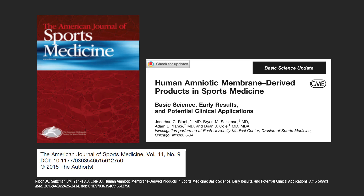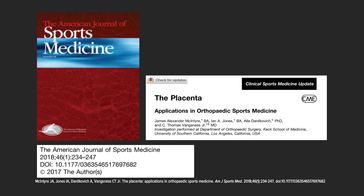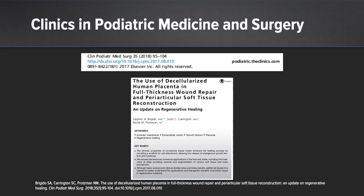Looking at some of the published literature on the use of human amniotic membranes and other placental products, Brian Cole et al. went over some of the great basic science and early results, as well as potential clinical applications for the use of placental products in sports medicine and other techniques. An additional good resource is the overview of the placenta and a clinical sports medicine update in AJSM for applications in orthopedic sports medicine by James Alexander McIntyre et al.